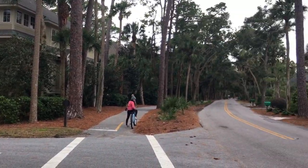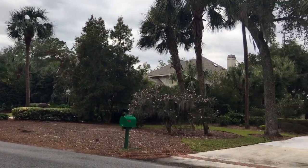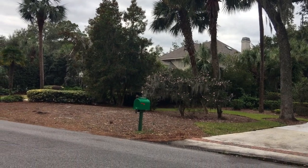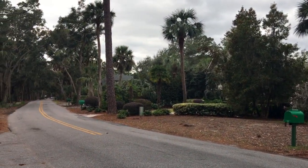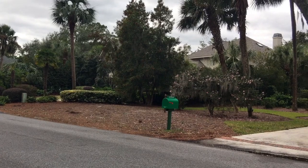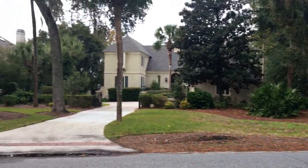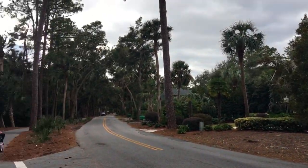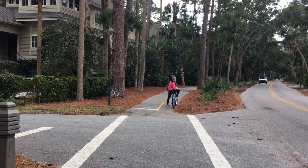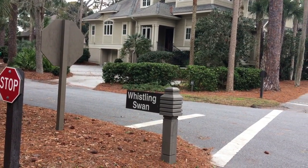Beautiful houses everywhere. But the funny thing — or nice thing, depending on how you look at it — is all the houses have a light green paint job, and all the mailboxes are dark green. It's part of the code. You can't live here and have your house white or blue or anything else. I guess the reason is so it all blends in and looks more natural. Zing Zing's sticking out though with her coral sweatshirt.